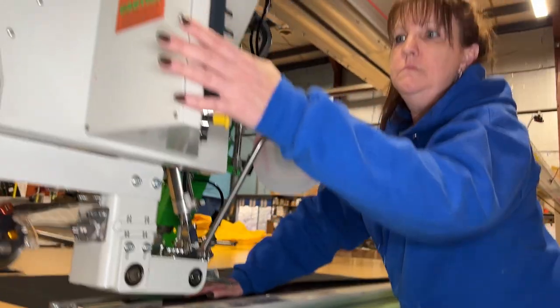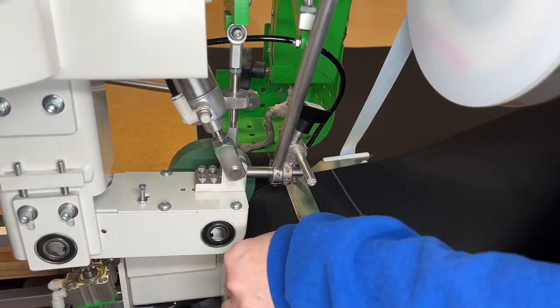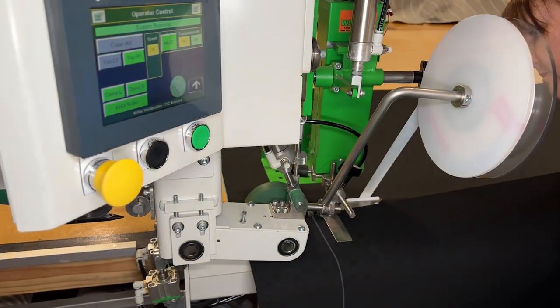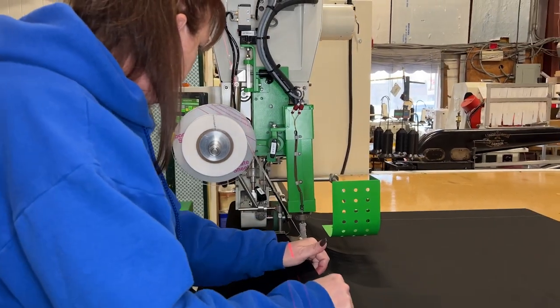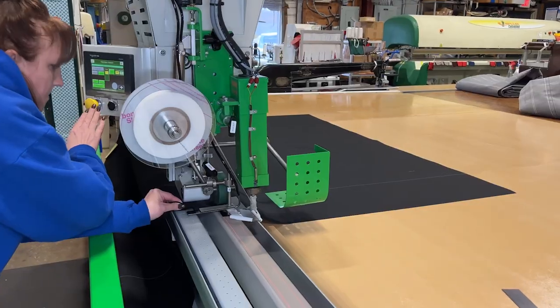It runs very smoothly and you don't have as many errors as we did with past machines. I think that it helps us put our materials together much better and they're much more even. I like it a lot because anybody can run it if you're able to teach them.